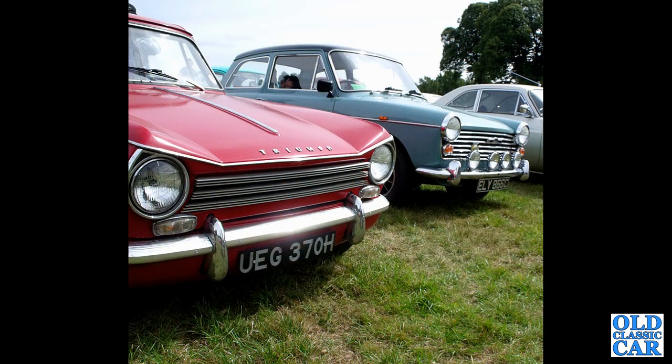Another Herald 1360 — an R-reg car from late 1969 or early 1970, in bright red. There's an Austin A40 Mark II alongside.